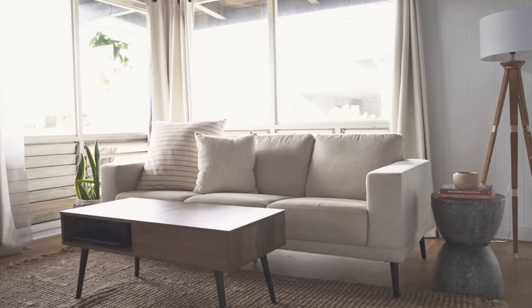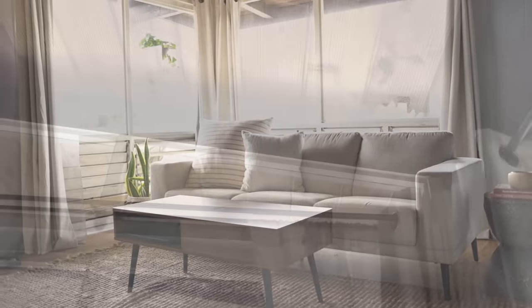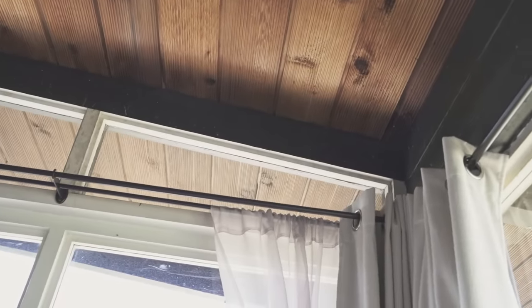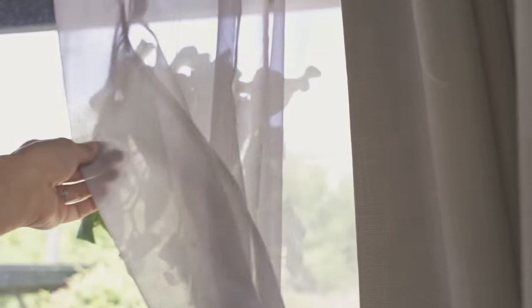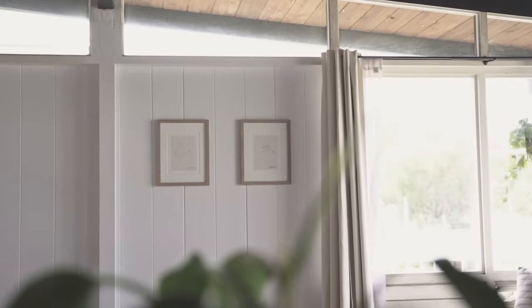We probably spend the most time in this living room. I fell in love when I saw the high ceilings with the wooden beams — it's already an open layout but it makes the room feel even more airy and spacious. There are so many windows which always fill the room with natural light, and my plants and I love it.